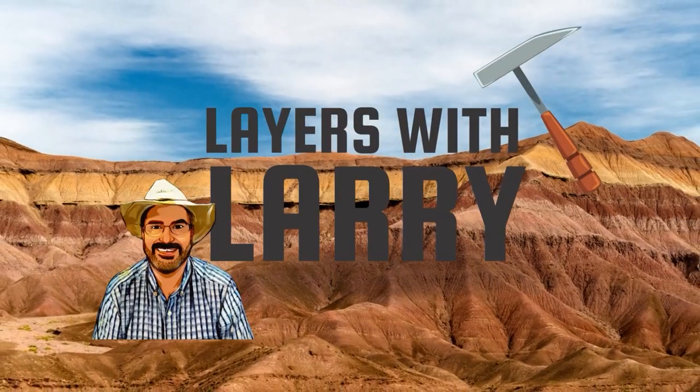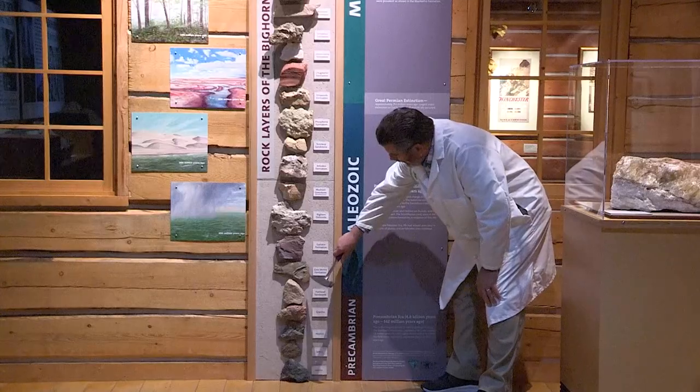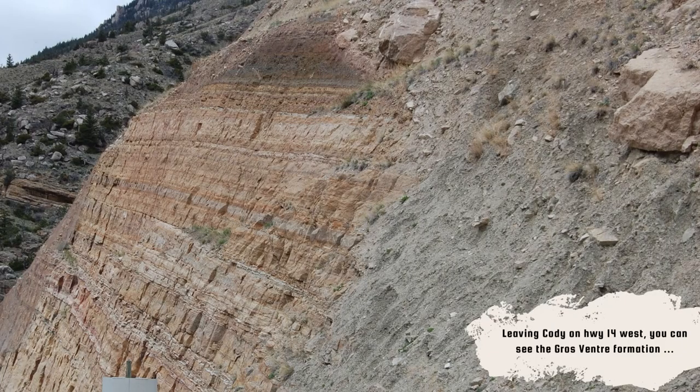Hello, welcome to Layers with Larry. I'm Larry, these are on my lair. So today we're going to be talking about some fossils from the early part of the Cambrian and they're from the Grovant Formation.